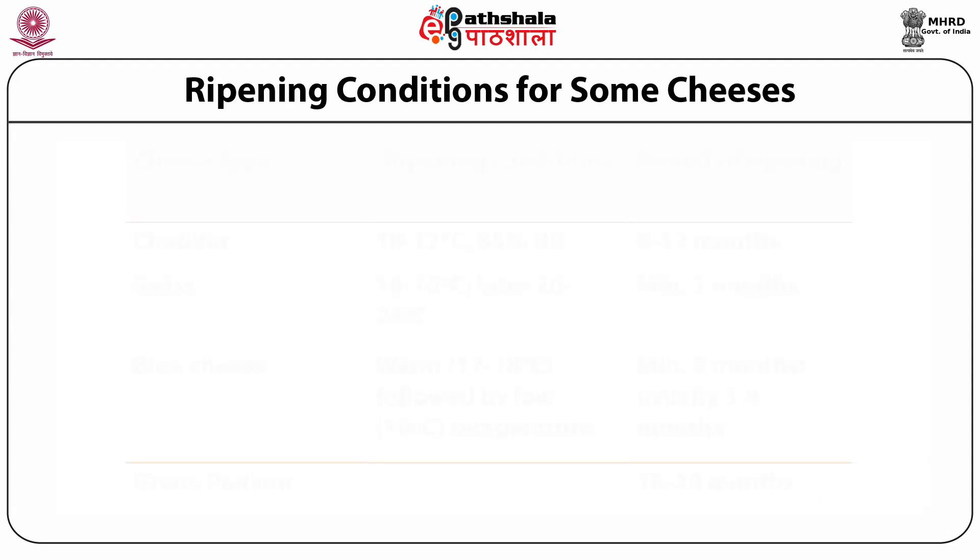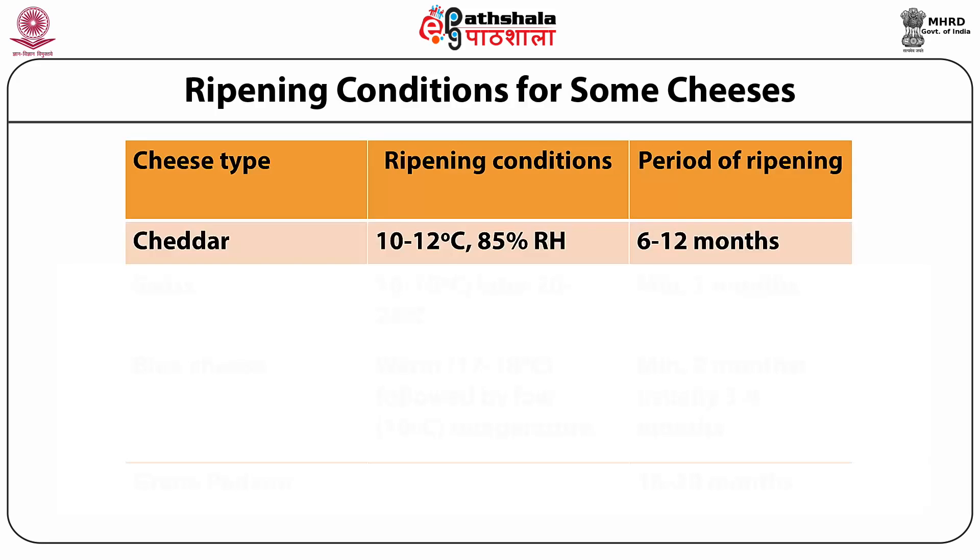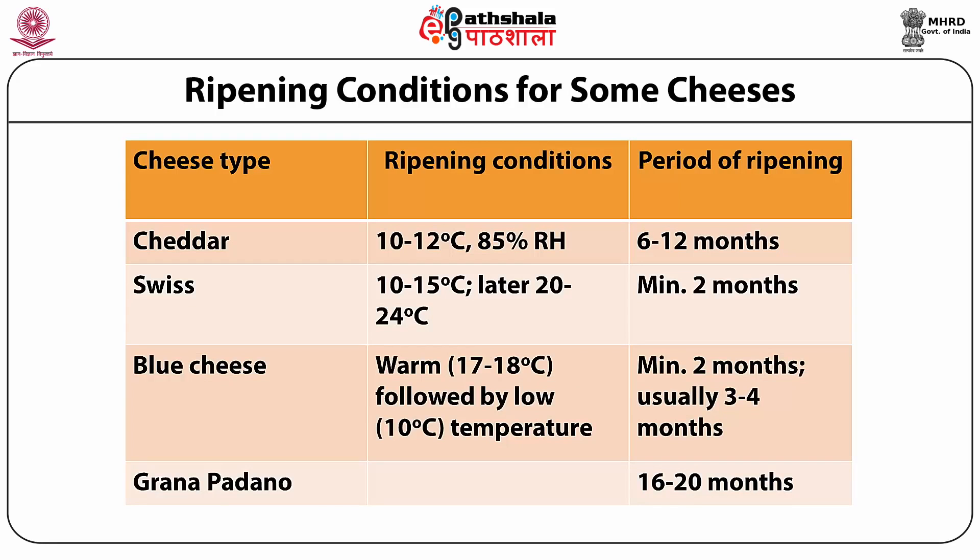This slide shows the ripening conditions apt for specific varieties of cheese, covering Cheddar, Swiss, Blue and Grana Padano cheese. Swiss cheese has eyes — holes in the body — made possible only through use of a specific starter culture such as Propionibacterium shermani. In case of Blue cheese, mould is deliberately added as a starter culture which gives the blue coloration.